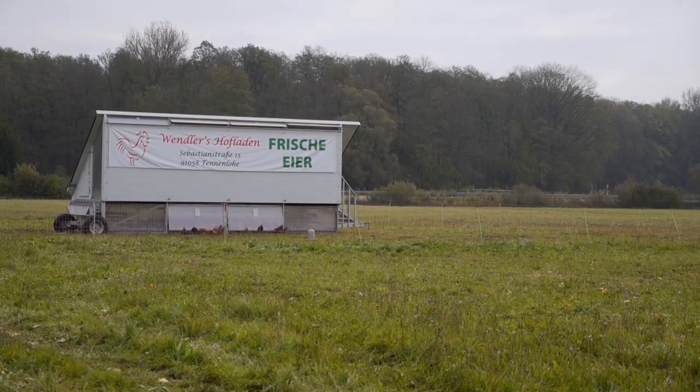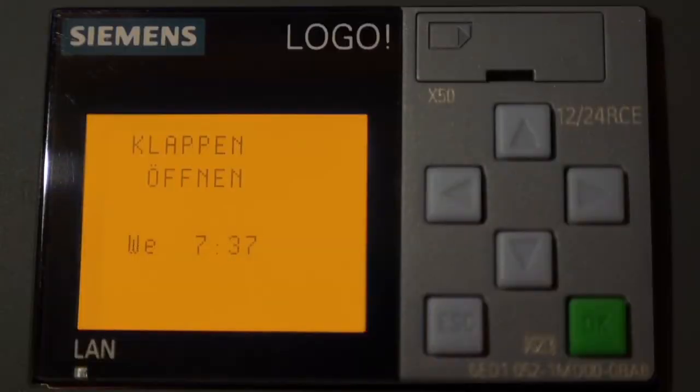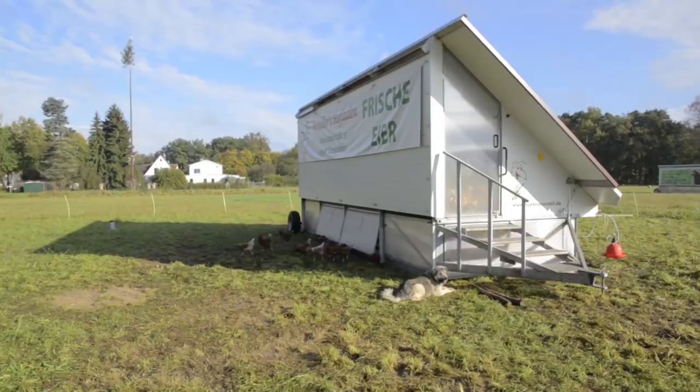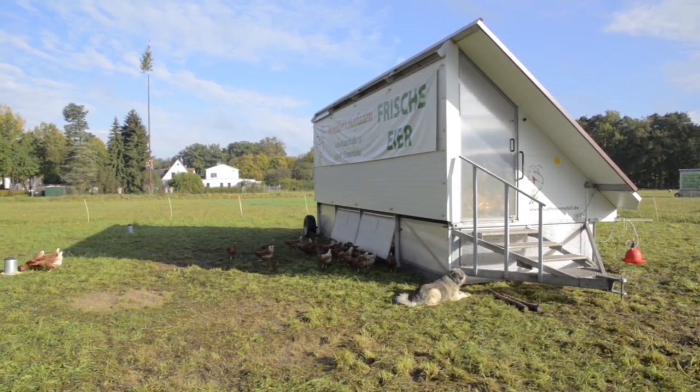The flaps open fully automatically in the morning to let the chickens out and close again at night. The lighting is turned on and off respectively, making sure the chickens get enough light in the wintertime as well.